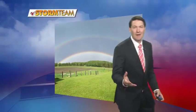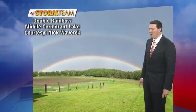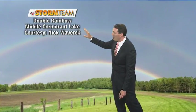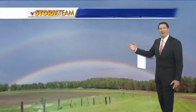I imagine we'll see some glassy lake photos uploaded to ValleyNewsLive.com tomorrow. But for today, a beautiful double rainbow was captured near Middle Cormorant Lake — great photo, Nick! Thanks for uploading that picture.